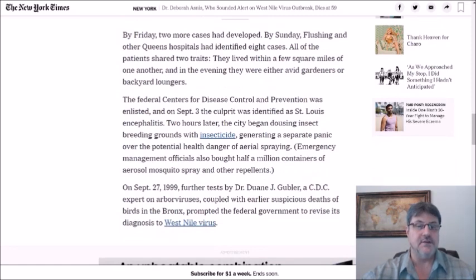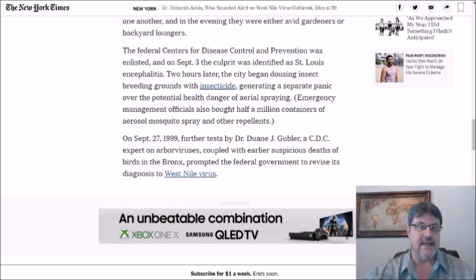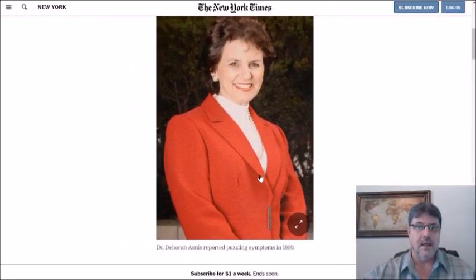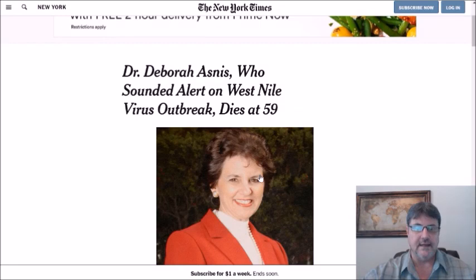The CDC was enlisted, and on September 3rd the culprit was identified as St. Louis encephalitis. Two hours later, the city began dousing insect breeding grounds with insecticide, generating a separate panic over the potential health danger of aerial spraying. On September 27, 1999, further tests by Dr. Dwayne Gubler, a CDC expert on arboviruses, coupled with earlier suspicious deaths of birds in the Bronx, prompted the federal government to revise its diagnosis to West Nile virus. So it all starts with the late Dr. Deborah Esnes.